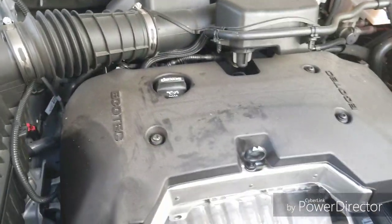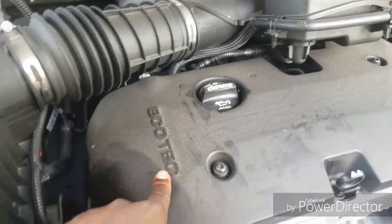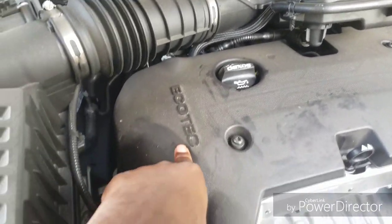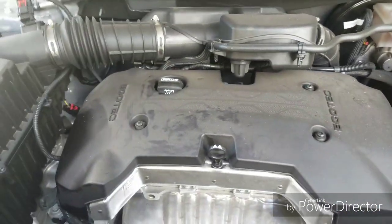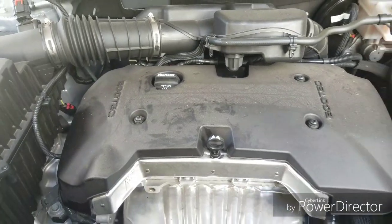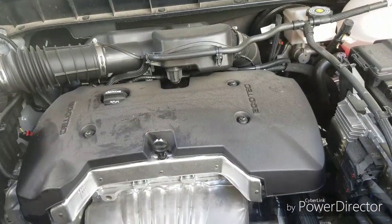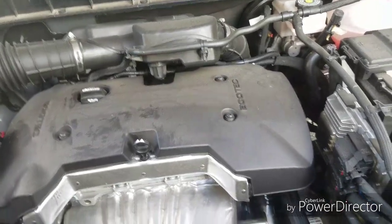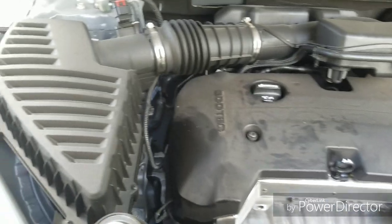This is the 2017 GMC Acadia with the EcoTech engine — it's a V6. You save on gas because of that EcoTech engine and also the auto start-stop system. That's about it — that's all I could call out and show you guys how it looks.